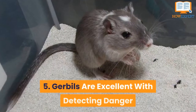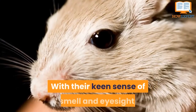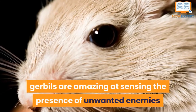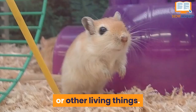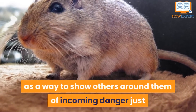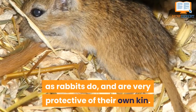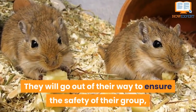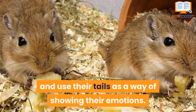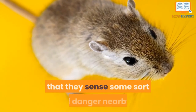Number 5: Gerbils Are Excellent With Detecting Danger. With their keen sense of smell and eyesight, gerbils are amazing at sensing the presence of unwanted enemies or other living things. They thump their feet on the ground as a way to warn others around them of incoming danger, just as rabbits do, and are very protective of their own kin. They will go out of their way to ensure the safety of their group, and use their tails to show their emotions — a tail raised or thumped on the ground shows that they sense danger nearby.